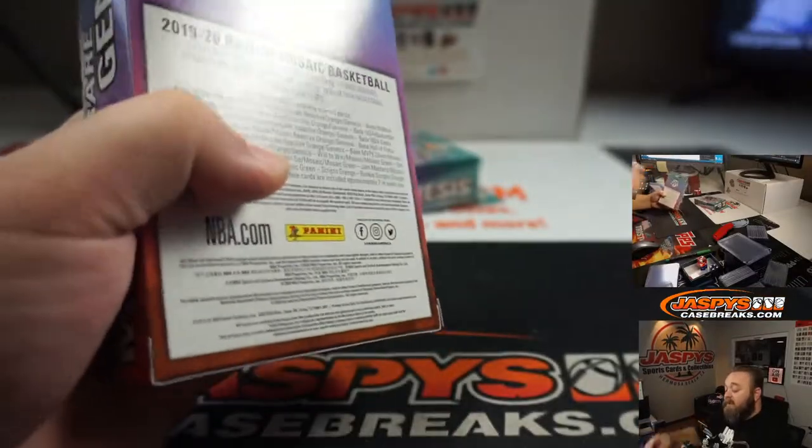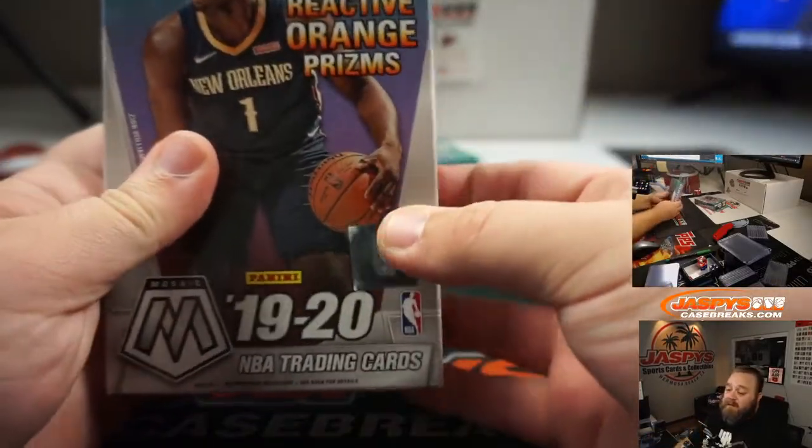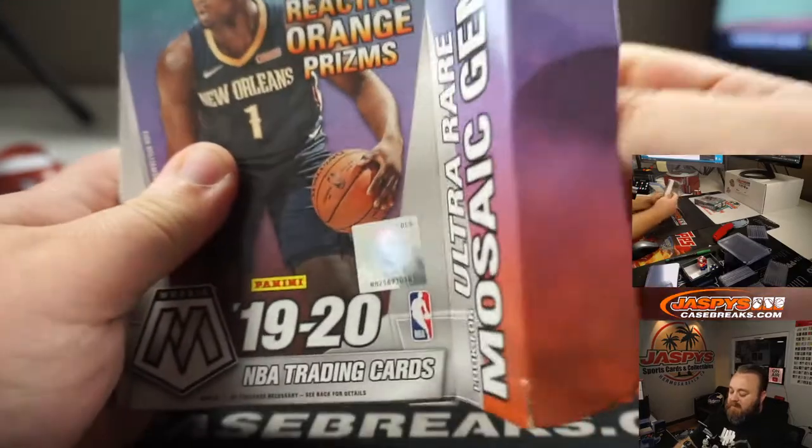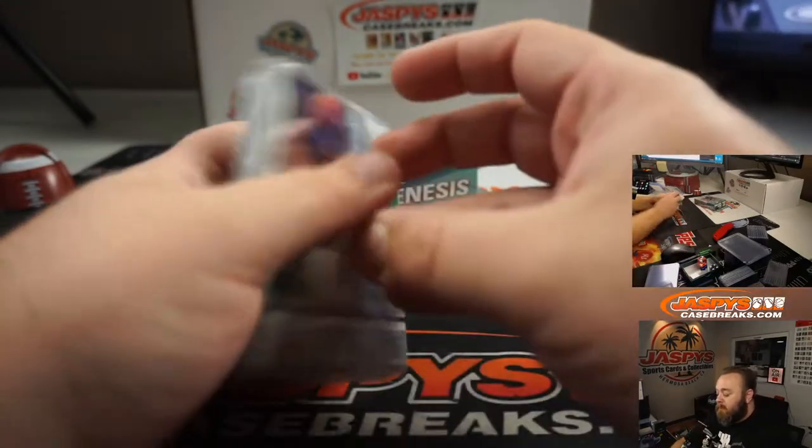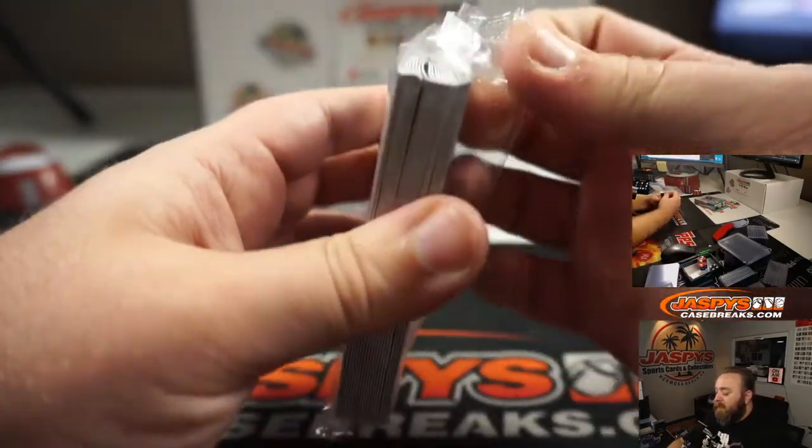Looking for something special here, especially in the Orange Reactive, exclusive to these Hanger Boxes, but also looking for that rare Genesis.